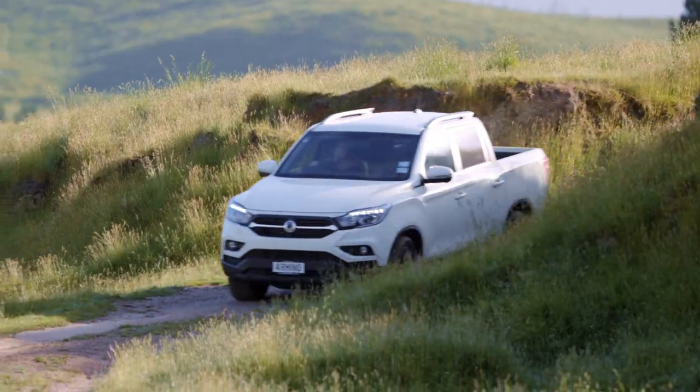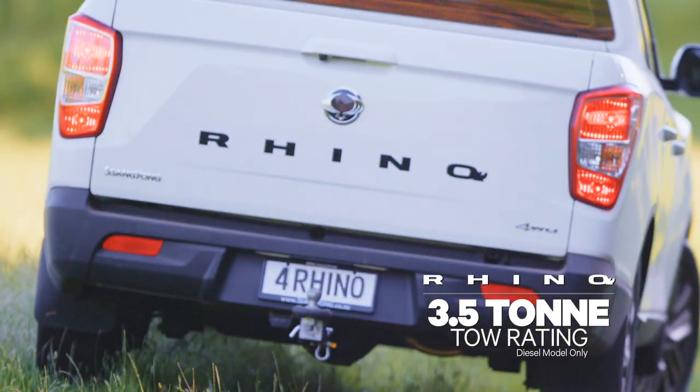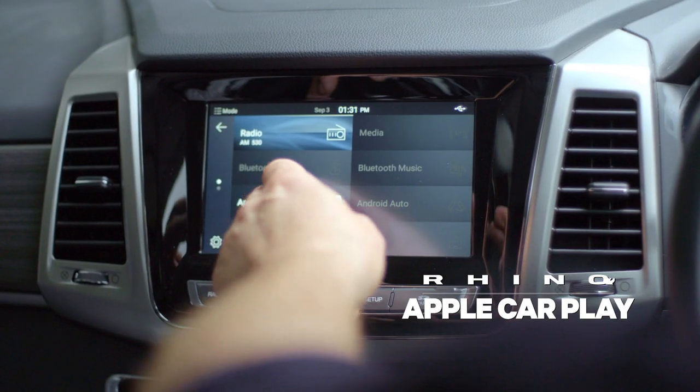The Rhino four-wheel drive diesel is a powerful ute, available in auto or manual and has a three and a half ton towing capacity, plus features like Apple CarPlay.